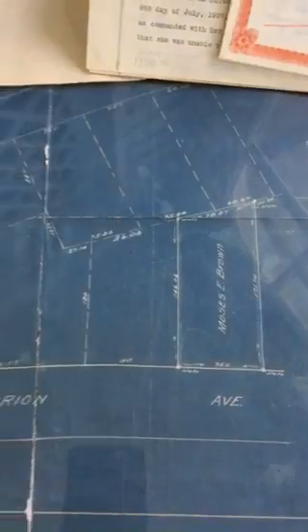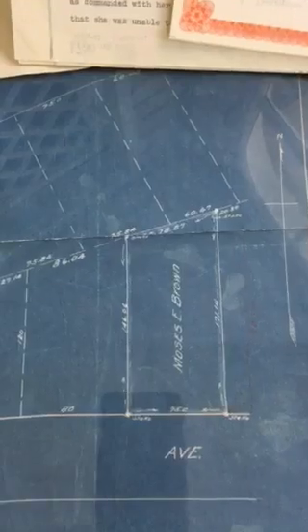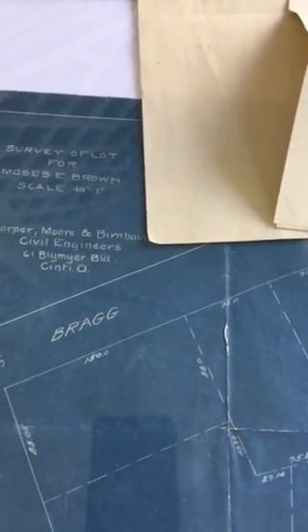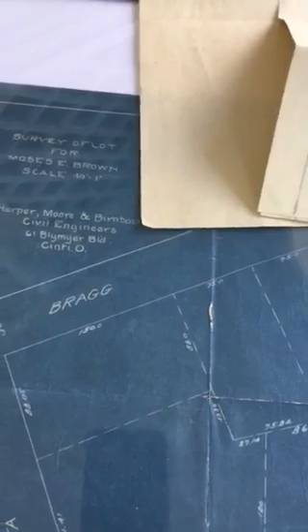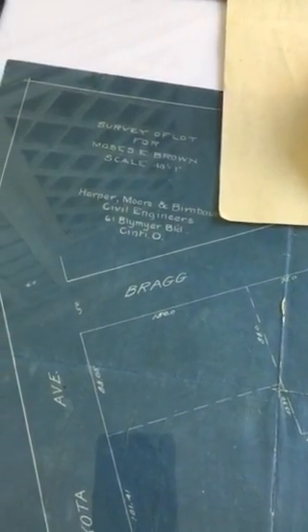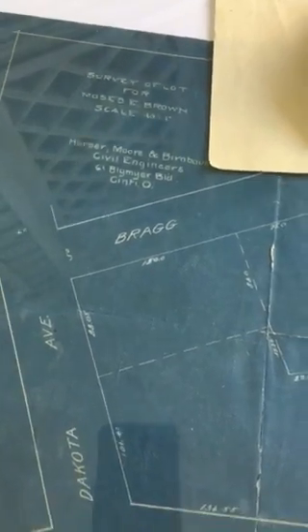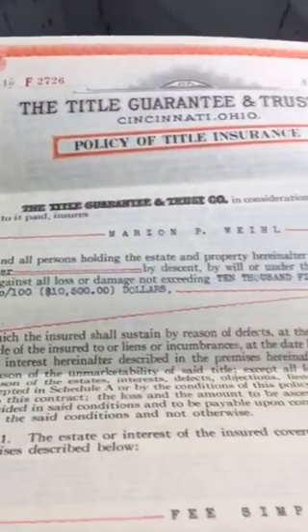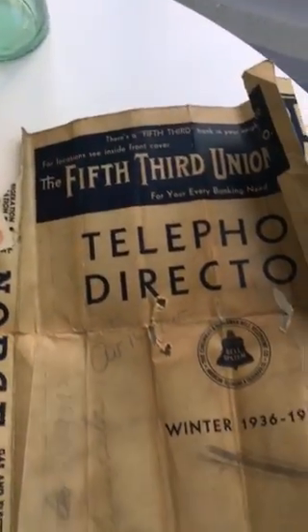And then last, we have the original plot graph. So you can see Marian and you can see Moses E. Brown. This is our plot. What's really interesting is that it should say Valley Lane, but it says Bragg. So I have no idea when Bragg became Valley Lane. Just some really neat documents here that kind of make it fun.